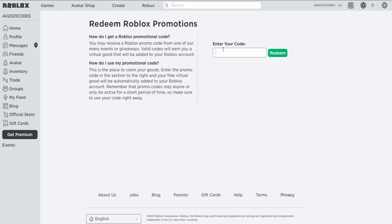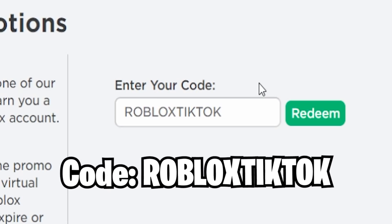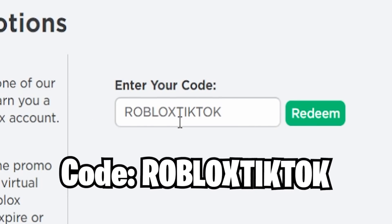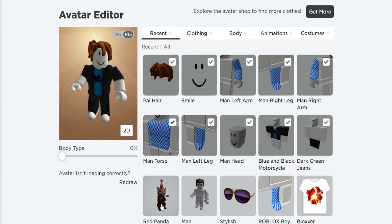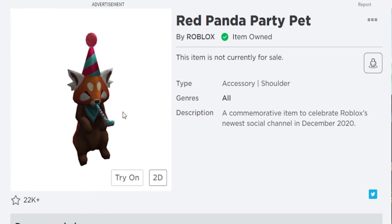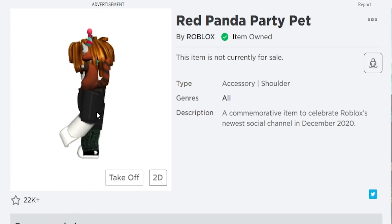The first working code is ROBLOX TikTok, which is available for only a few more days — Roblox tweeted it's expiring very soon, so this is probably your last chance. Hit redeem and you get the Rat Panda Party Pad. It's a pretty cool free item.